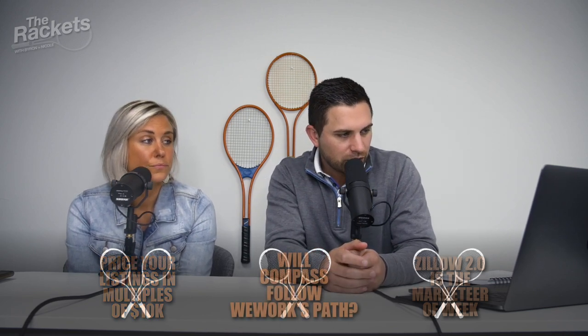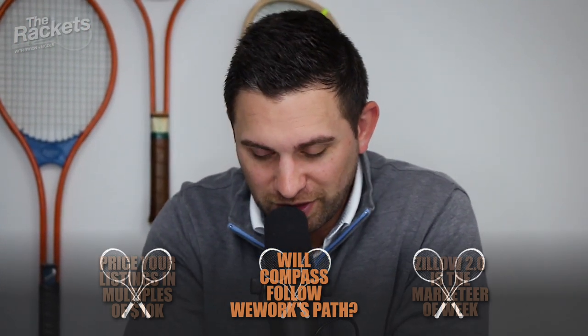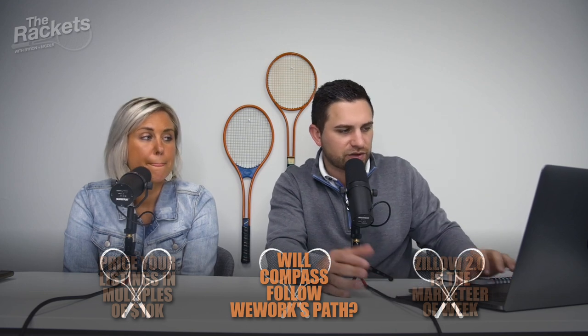Racket number two: will Compass suffer the same fate as WeWork? So if you're following any of this — I've been reading articles on WeWork. They're owned by SoftBank Vision Fund, the same fund that is backing Compass and Open Door. WeWork is the shared office space — they reported $1.8 billion in revenue but they lost $1.9 billion. That's why they essentially pulled their IPO filing.